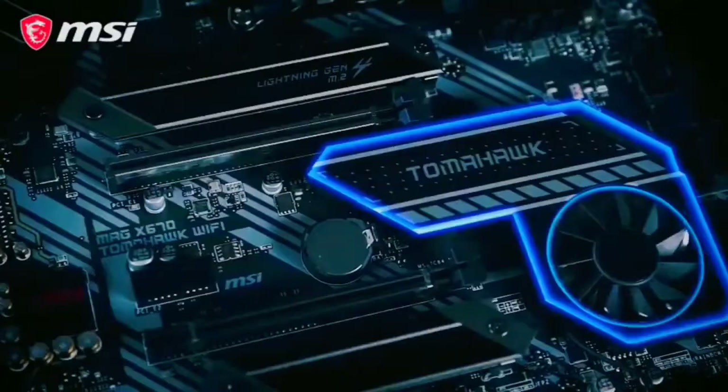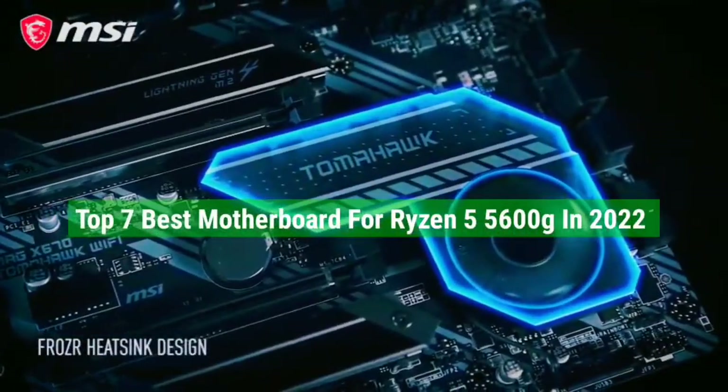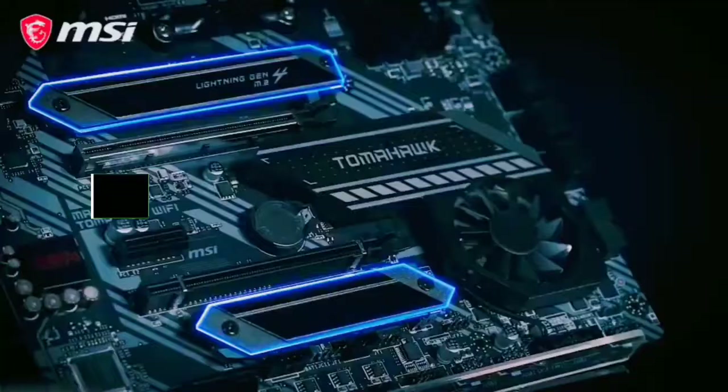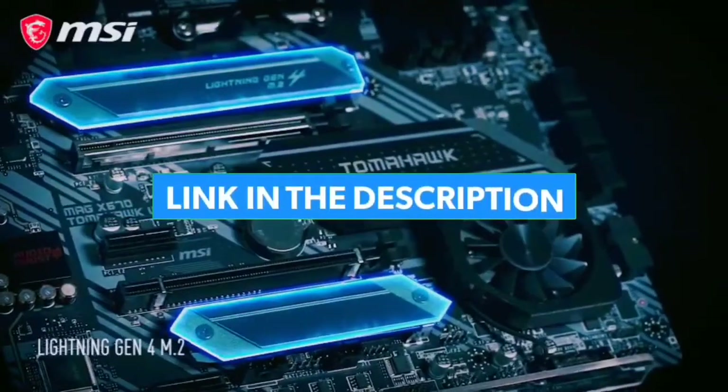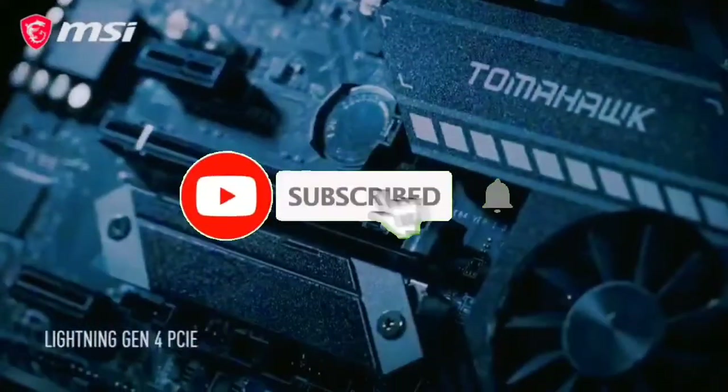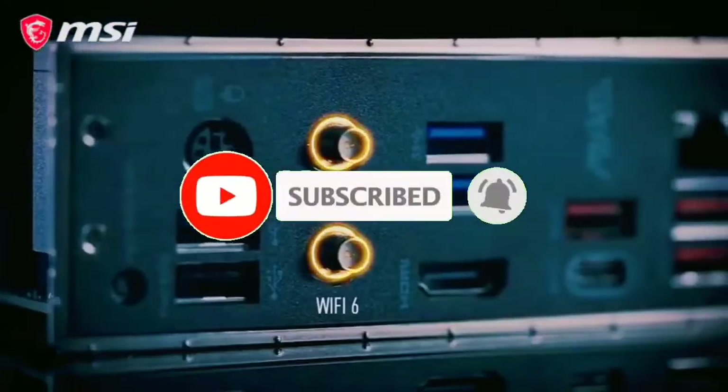That's all for the top 7 best motherboards for Ryzen 7 5800X in 2022. The links of all products are given in the description, updated for the best prices. Subscribe to our channel for more videos — we will meet in the next video. Till then, take care.